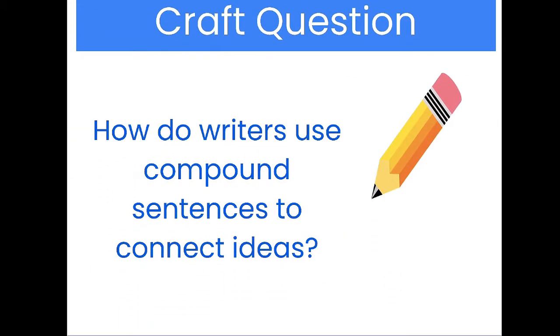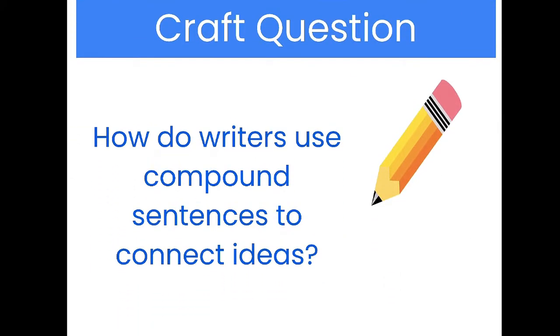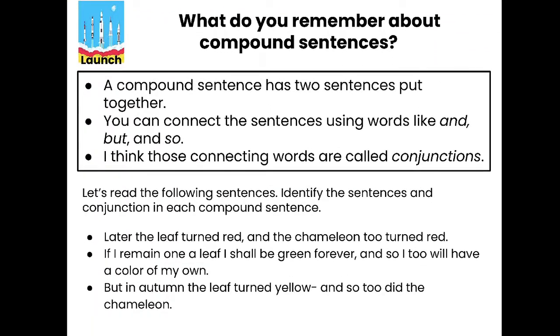All right, echo read after me. Our craft question is: how do writers use compound sentences to connect ideas? It's been a few deep dives since we've talked about them, but we did go over them briefly a while ago.